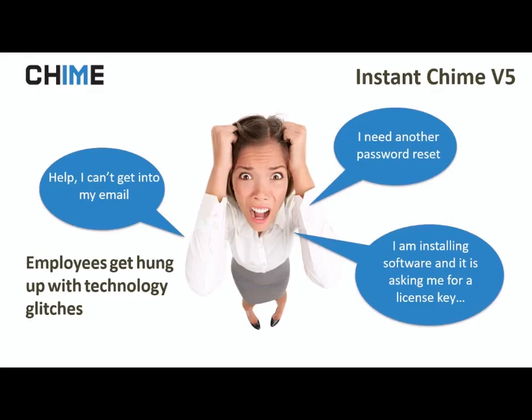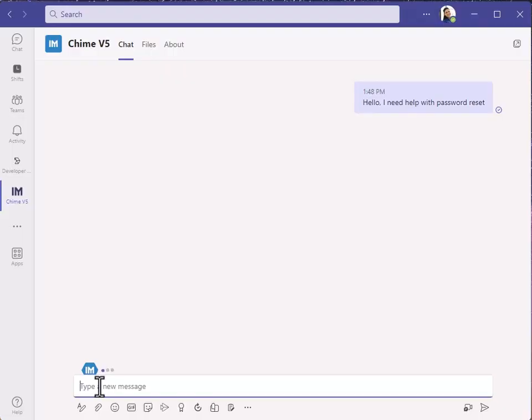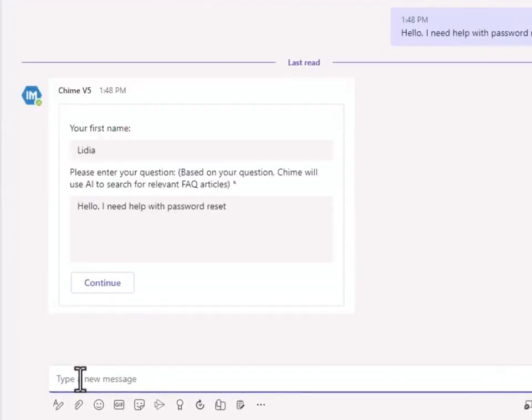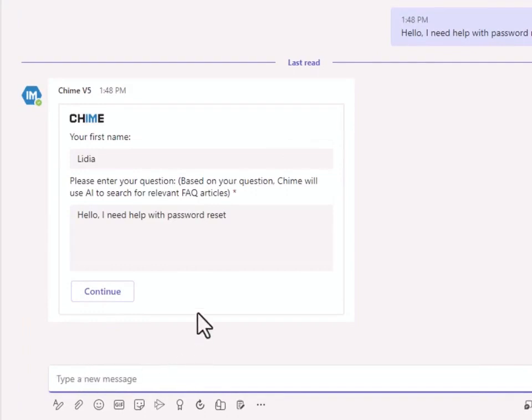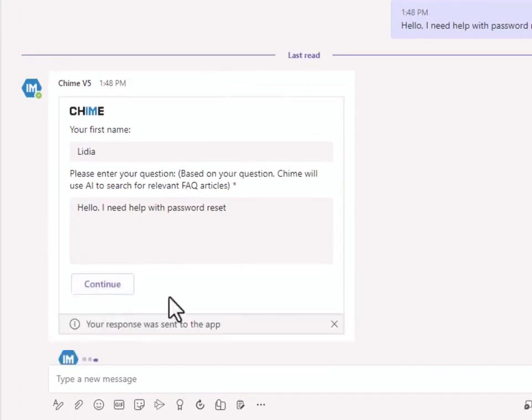We all use a lot of technology and systems and logins, and there's a lot that can go wrong and create problems for employees. Instant Chime v5 is a chat-based service desk designed to solve employee problems in real time using Microsoft Teams.